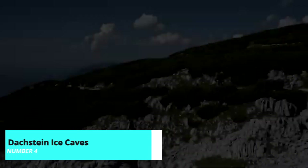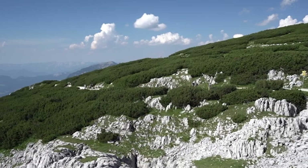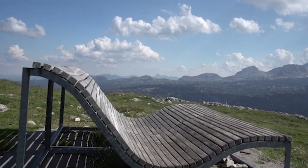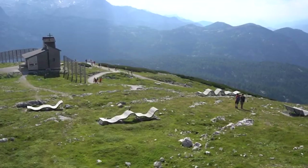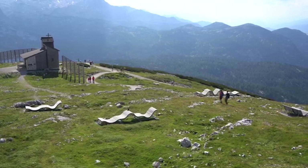For more natural wonders, head to the Dachstein Ice Caves. These spectacular ice formations are accessible via a cable car, and guided tours take you through the frozen caverns, explaining the geological processes that created them. It's a mesmerizing experience that showcases the raw beauty of the Austrian Alps.